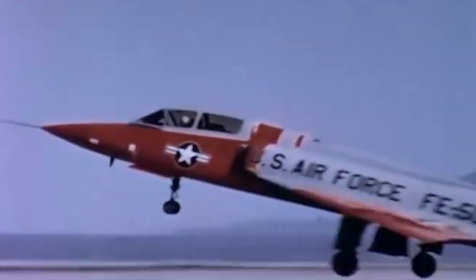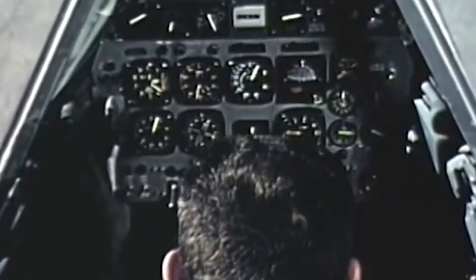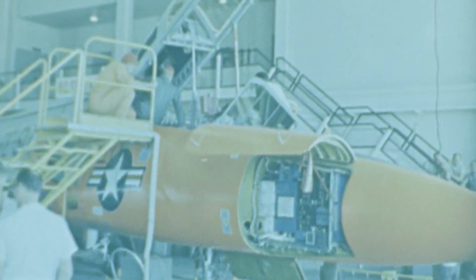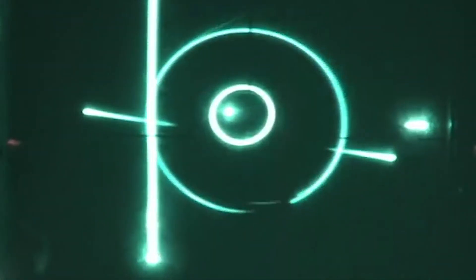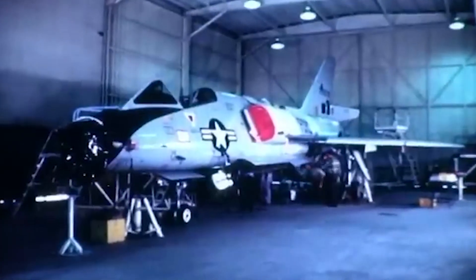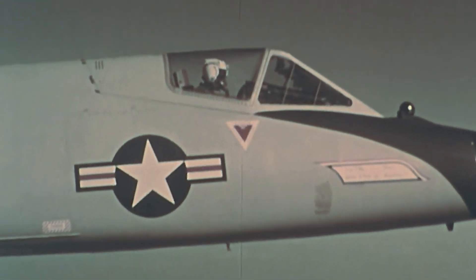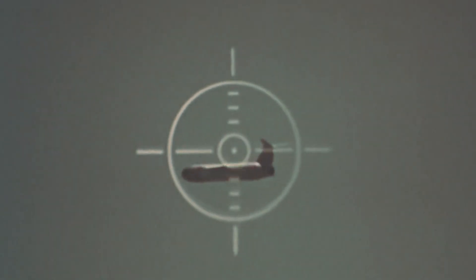The larger airframe also gave the F-106 space to incorporate more advanced avionics systems, representing a vast improvement over those used in the F-102A. As the aircraft's main role would be shooting down enemy bombers, it was given a state-of-the-art all-weather Hughes MA-1 fire control system that combined automatic search, track, intercept, and missile guidance into one integrated package. The F-106 was also equipped with the AN/ASG-18 radar, more advanced than the MG-10 system used in the F-102A, with longer detection ranges and better tracking capabilities, being the first U.S. radar system capable of lock-on and track-while-scan, allowing it to engage one target while continuing to search for others.